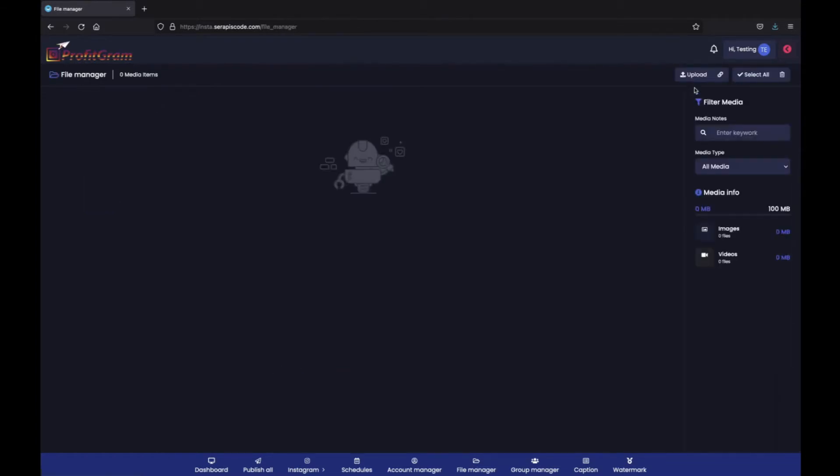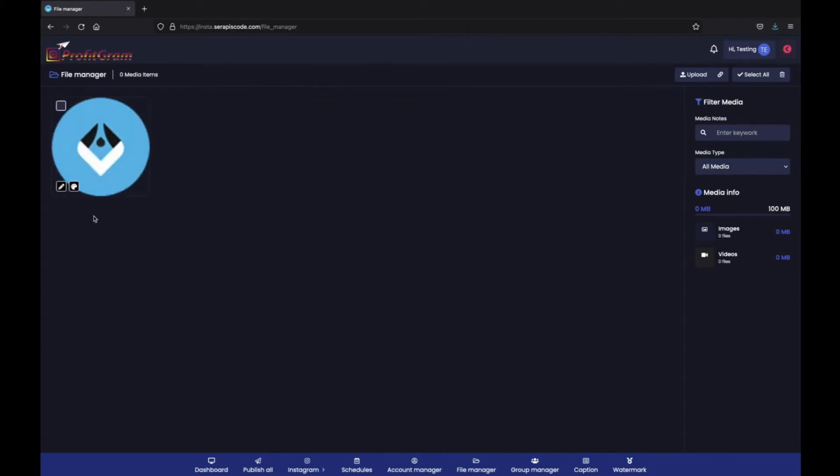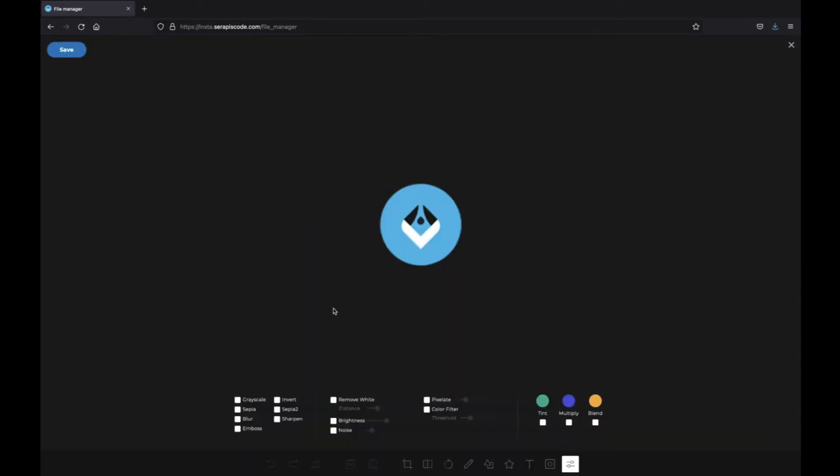Furthermore, you have a unique file manager directly integrated with ProfitGram. Let me show you exactly what happens once we upload the file. I have this favicon uploaded right here, and now I have two different editors I can use. I have this amazing editor that allows me to do anything I want with my image, such as remove white, set the brightness, change it up, change the noise, select different colors, and different tints that we can add to it.